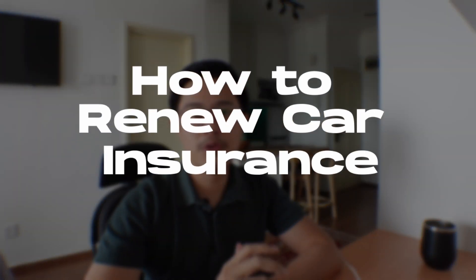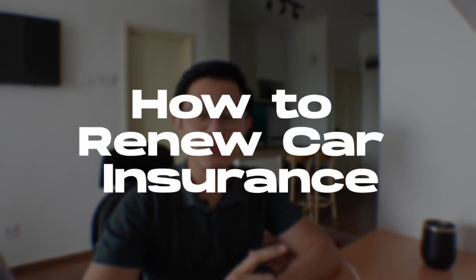Hey, how's it going? My name is Helmi from Balcony Hijau. In this video, I'm going to be sharing with you how I compare and renew my car insurance online.